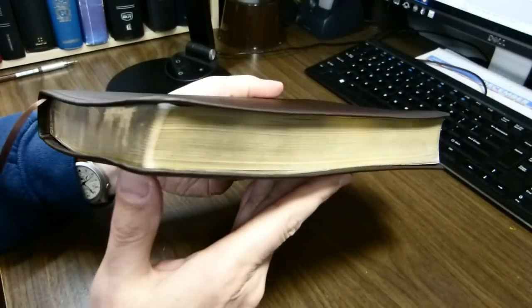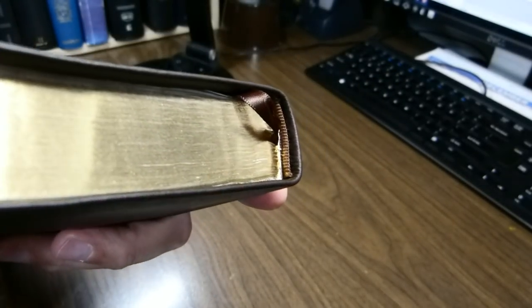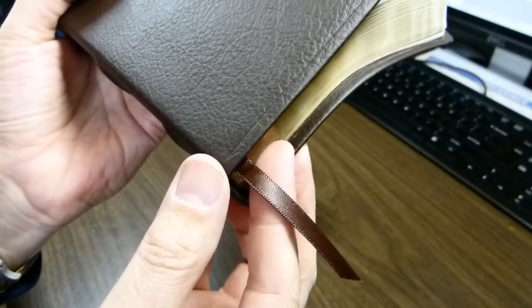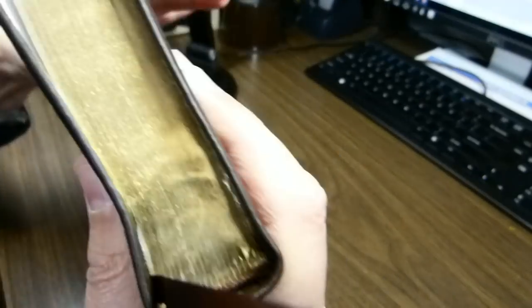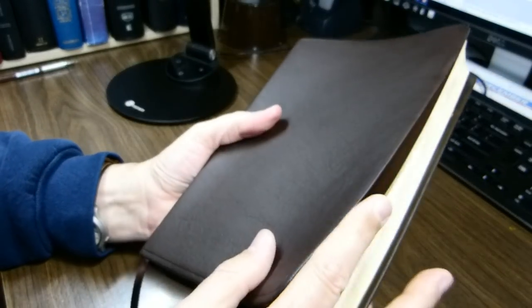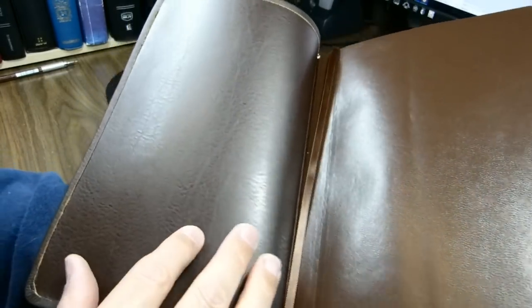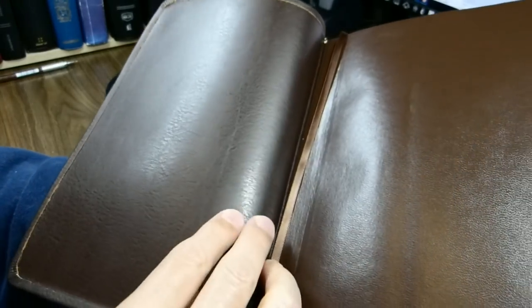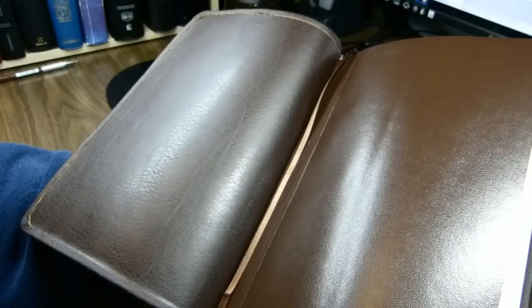The book has gilt but not art-gilt page edges. The ribbon marker is a single brown ribbon, six millimeters wide and 326 millimeters long. The head and tail bands are dark brown alternating with a light brown, so they're attractive. The cover is, as mentioned, a top grain leather cover and it's very flexible. It is an edge-line construction, with the liner attached to the cover tabs in between the pages of cardstock. It is a sewn binding.